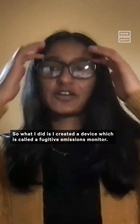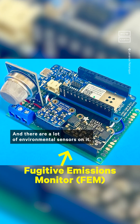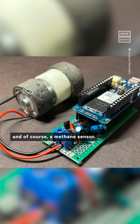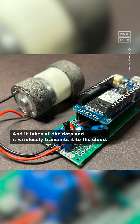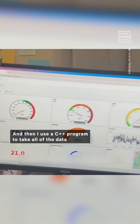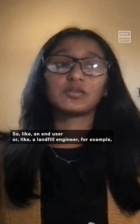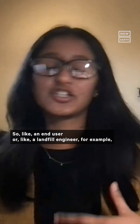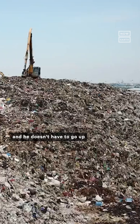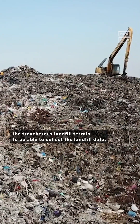I created a device called a fugitive emissions monitor. It has a lot of environmental sensors on it, including a methane sensor, and it wirelessly transmits all the data to the cloud. I then use a C++ program to put all of the data onto an interactive dashboard that I created, so an end user or a landfill engineer can see that data anytime, anywhere, without having to go up the treacherous landfill terrain to collect data.